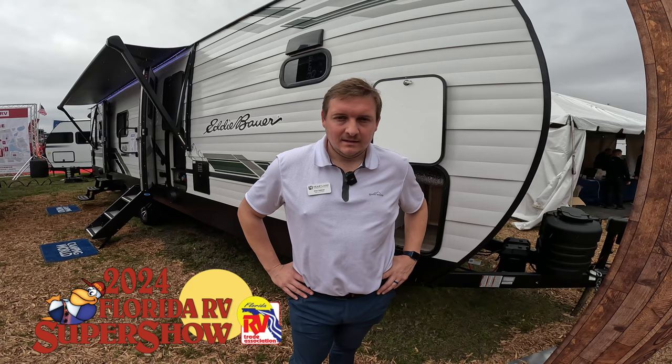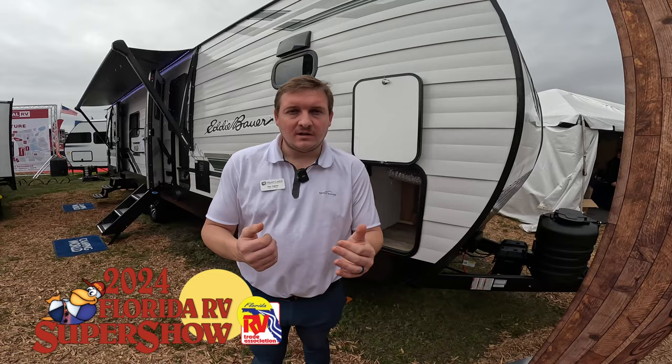This is V from A Canadian RVer. We are today at the Tampa RV show and we're here with the travel trailers of Eddie Bauer. Welcome, my name is Alex, I work for Heartland, and we're actually the individuals who manufacture the Eddie Bauer line.